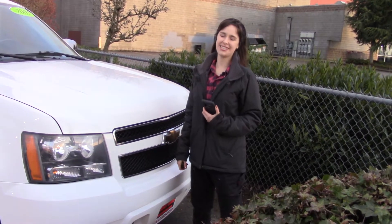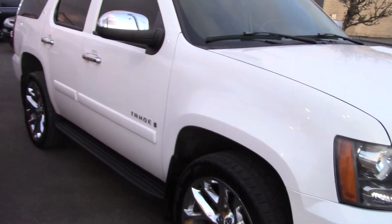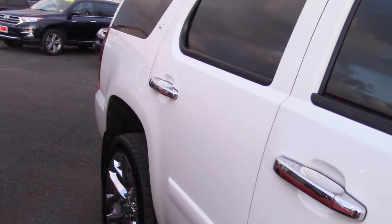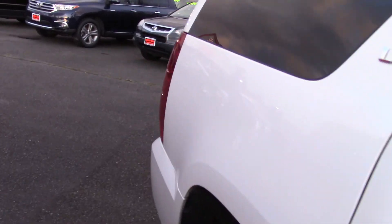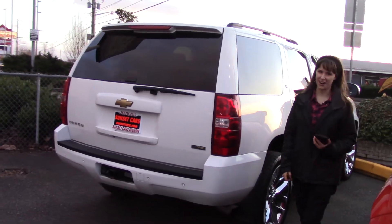Hi there. This is Jordan with Sunset Cars of Auburn, and this is our 2007 Chevrolet Tahoe LT, stock number 99295. If you type that number in on our website, sunsetcars.com, you're going to get to see the full list of features that this car has.